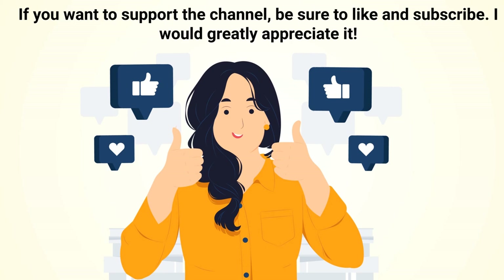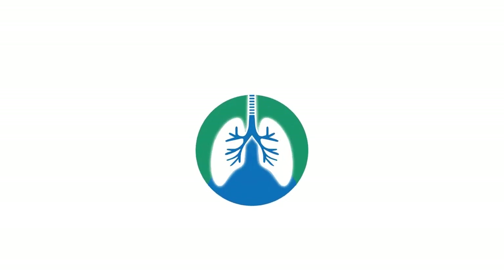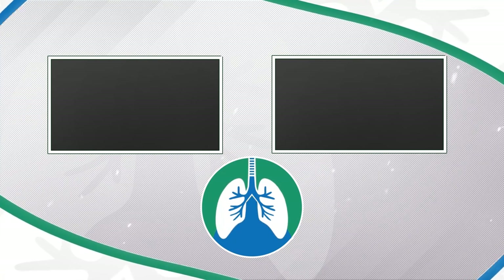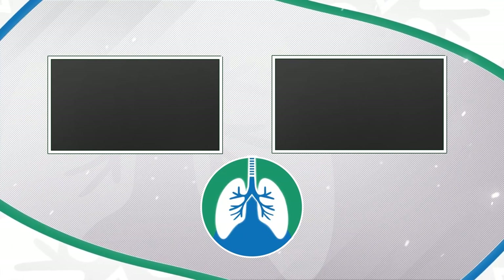For more information about tomato flu, consult with a pediatrician or general practitioner. If you want to support the channel, be sure to like and subscribe. We are not doctors — this video is for informational purposes only. Thank you so much for watching. Have a blessed day, and as always, breathe easy, my friend.